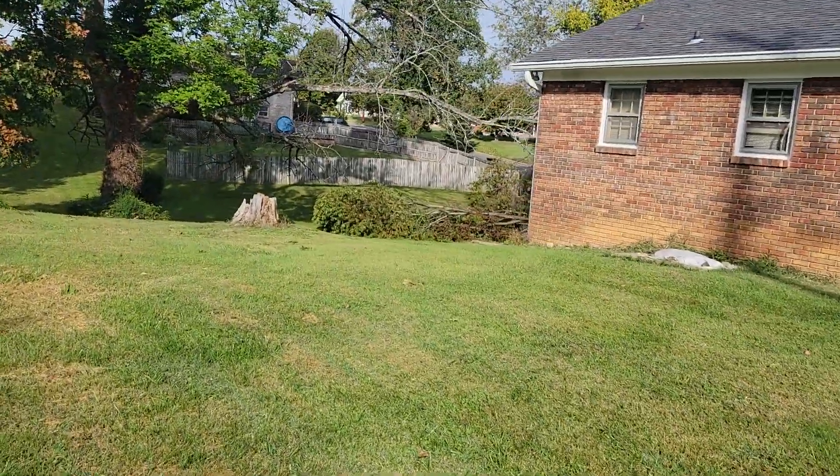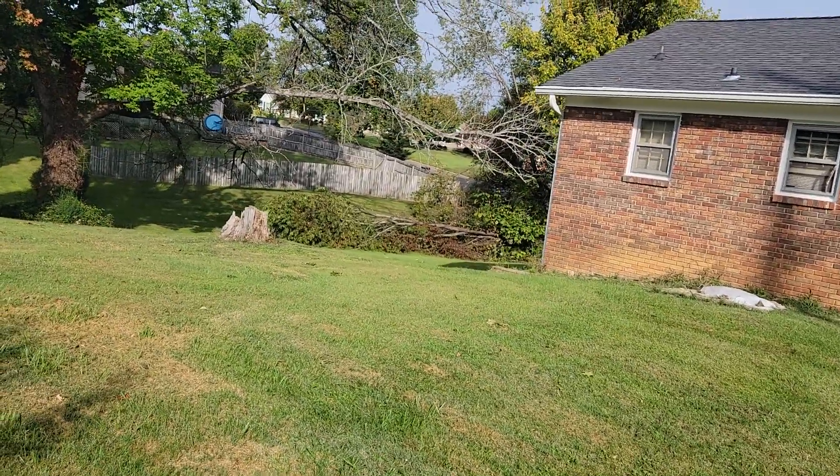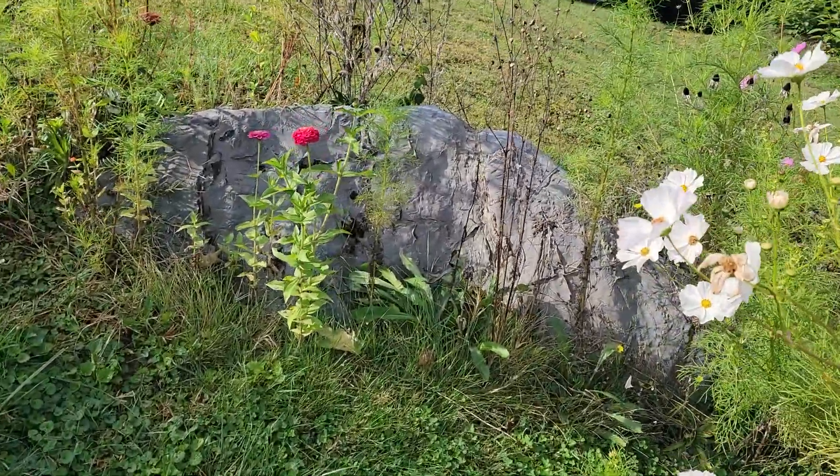Those people are never going to do anything about that tree — it's pretty obvious now. I'm just going to leave it there. I know it's killing our grass — the part that's on our grass, it's killing it.